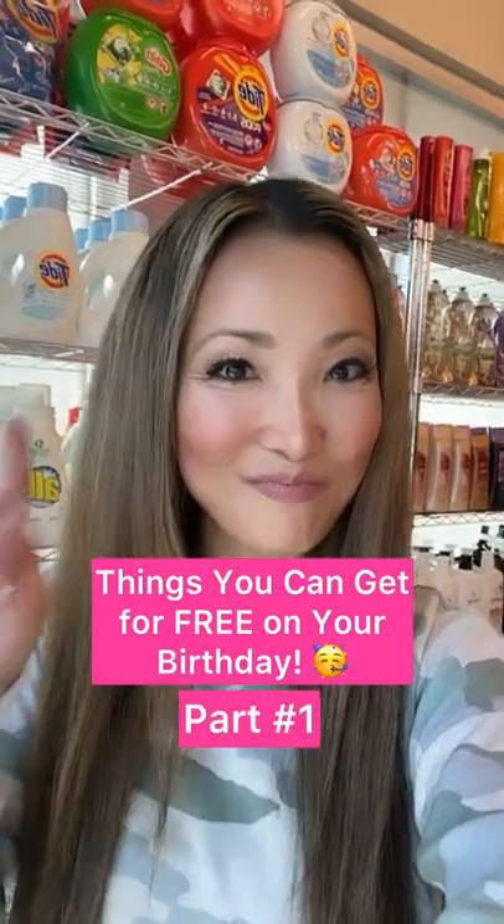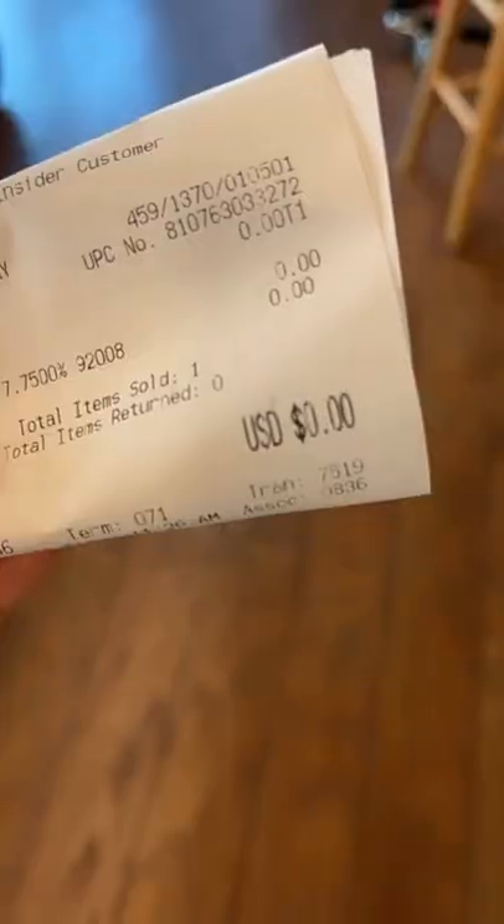Things you can get for free on your birthday, part one. Free makeup from Sephora, like this free eyeliner. Here's the receipt.